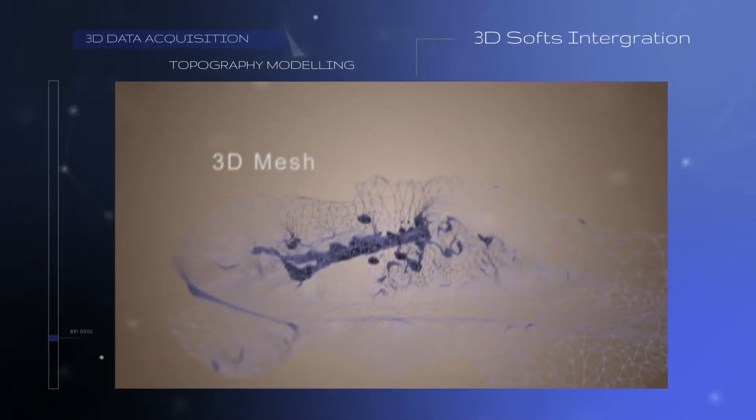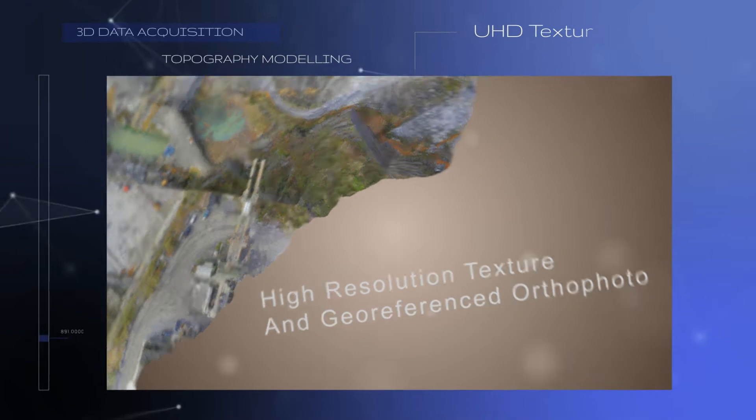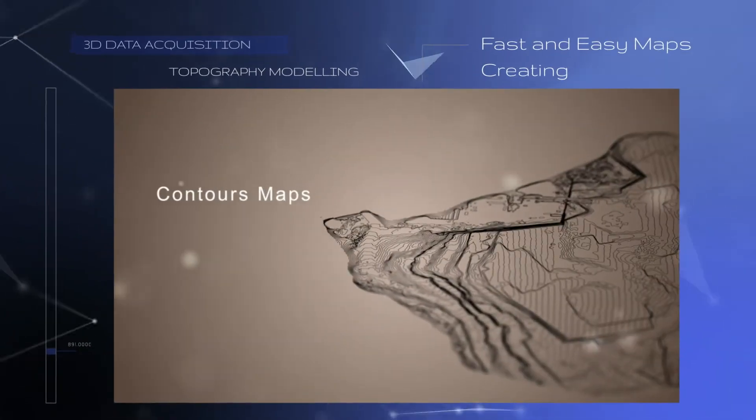We also generate 3D mesh for 3D designer integration, high resolution textures, and contour maps with classification.